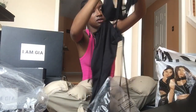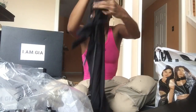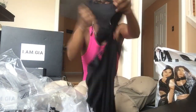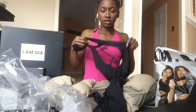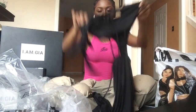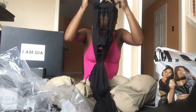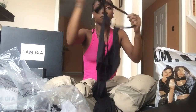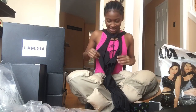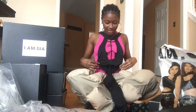This is a jumper from their newest collection. The strap actually ties around your head — it goes around your neck — and this part goes around your waist. It has a little front cutout and a waist cutout.